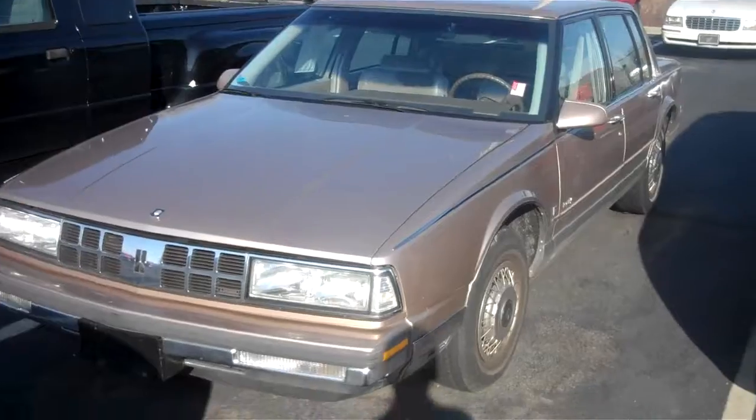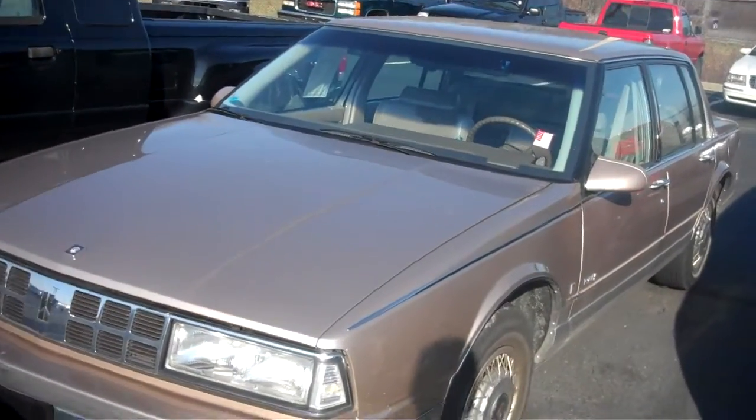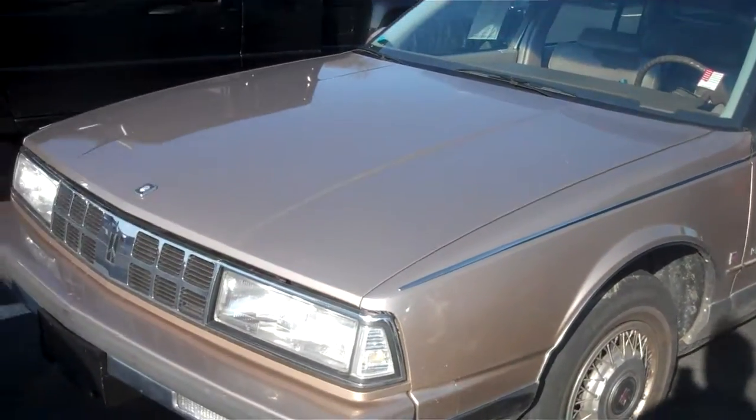Hey, good afternoon, Kerry. This is Chris Hilder with Bill Estes Ford. This is a video of that 1990 Oldsmobile 98 Regency that we've been talking about.